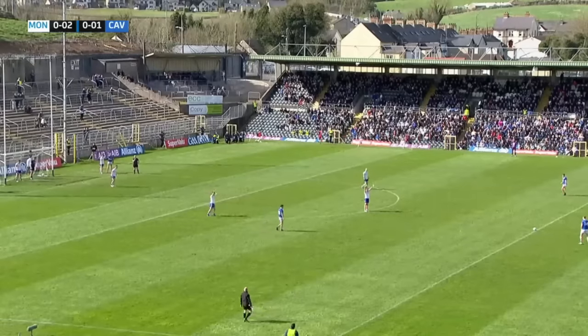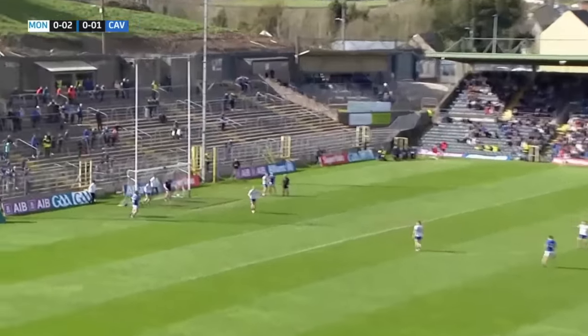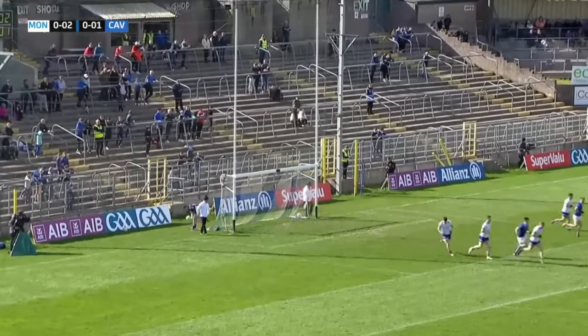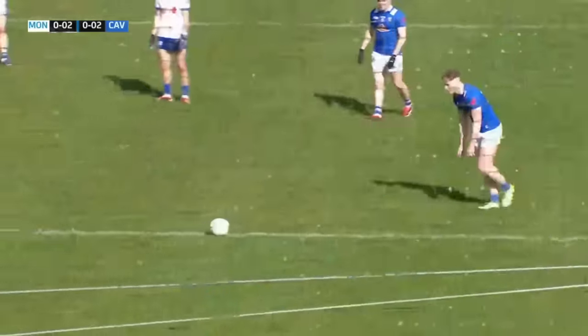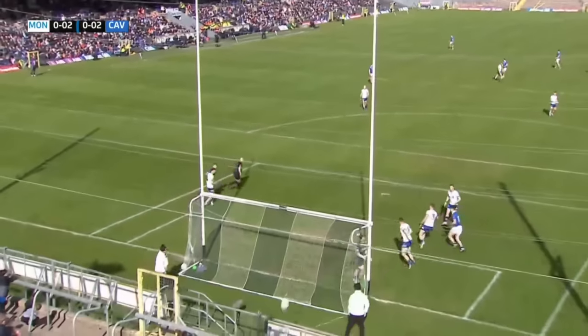Here's Paddy Lynch, into the wind — will need to give it an almighty thump, and he's done that. The umpire signals — that's a seriously good kick. That's very impressive, into the teeth of the breeze. Two each. Brilliant score. And little things like that just let you know.